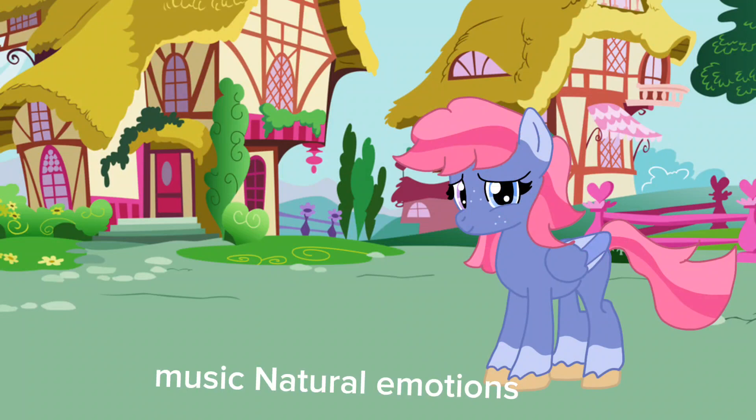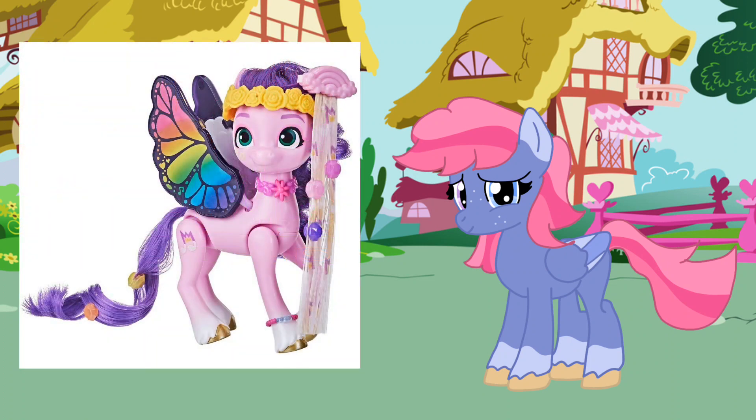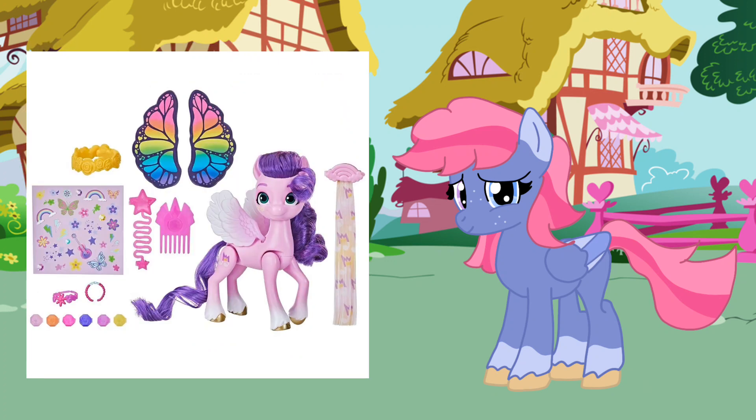Hello everyone! I was just scrolling through Instagram and saw this post of a new My Little Pony Generation 5 Princess Petals toy, and it's so pretty. Oh my, I love her mane and rings — those butterfly rings look so good. There are a lot of hair clips, a brush, and stickers too.